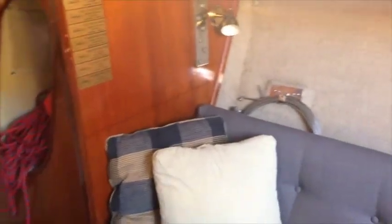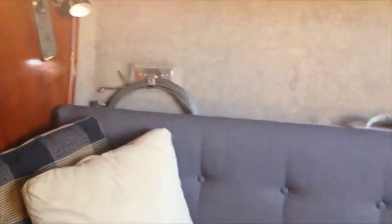Here we are looking forward on the starboard side. While some of these J-35s have a V-berth forward, this particular boat is set up for sails and storage for racing inventory.